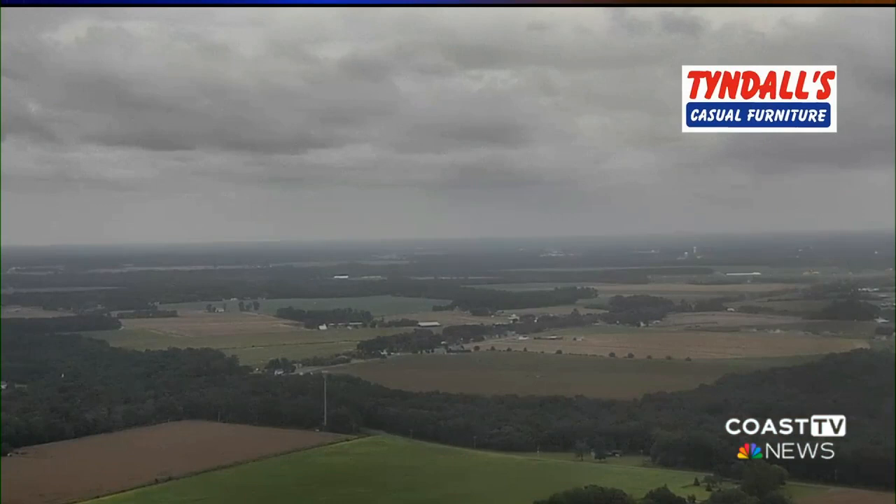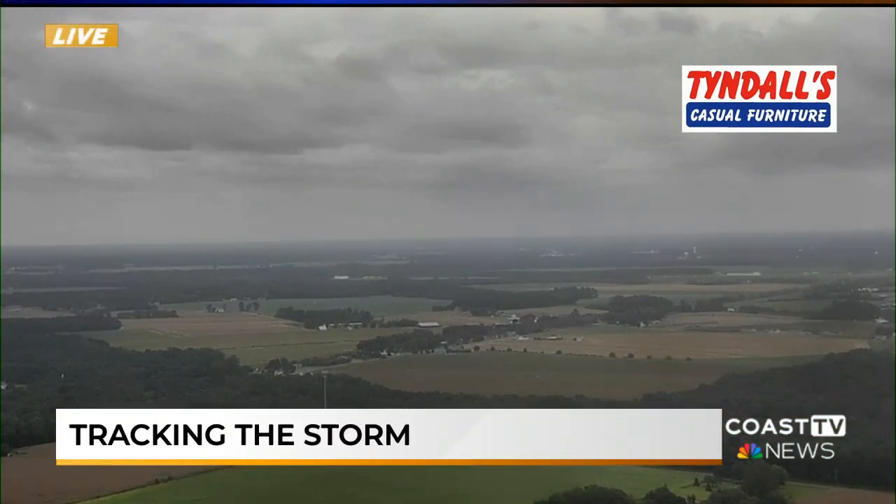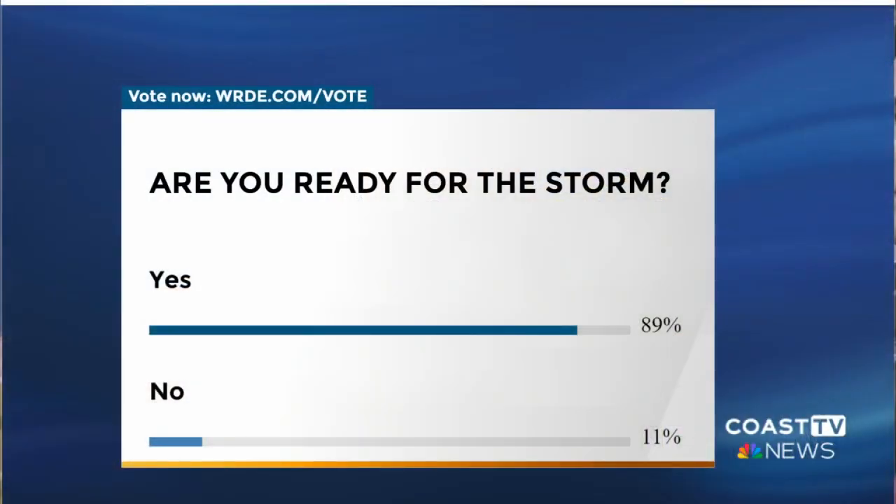We're now taking a live look into our Tyndall's Casual Furniture camera in Laurel. You can see it's getting really cloudy out there and looking dark. Let's take another look at our Coast TV poll — we asked if you're ready for the storm. So far the majority has been saying yes, that's up to 89 percent. Just 11 percent said no. If you haven't voted yet, you still can on WRDE.com or our mobile app. We'll have updated results on Coast TV News at 11.